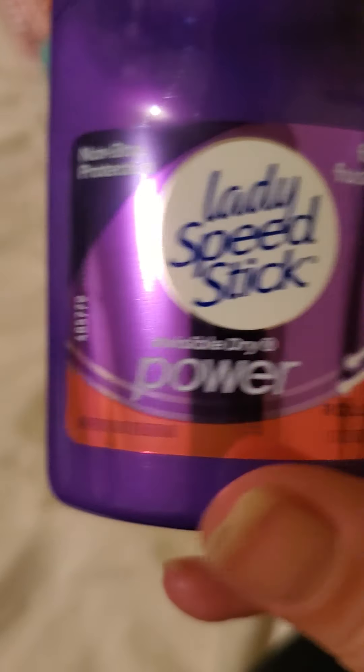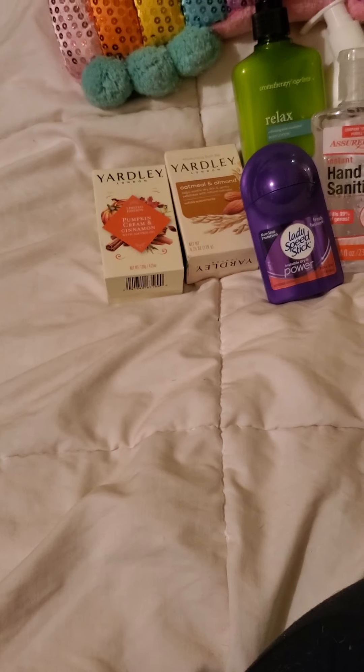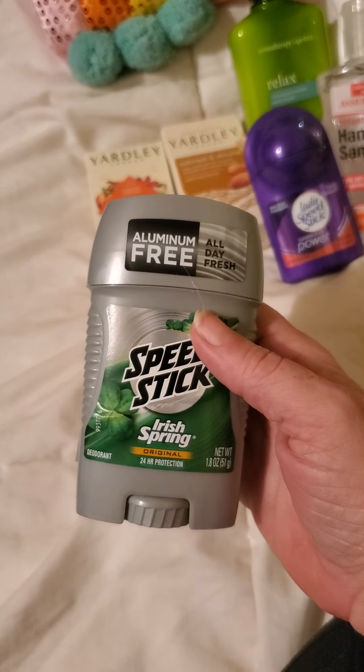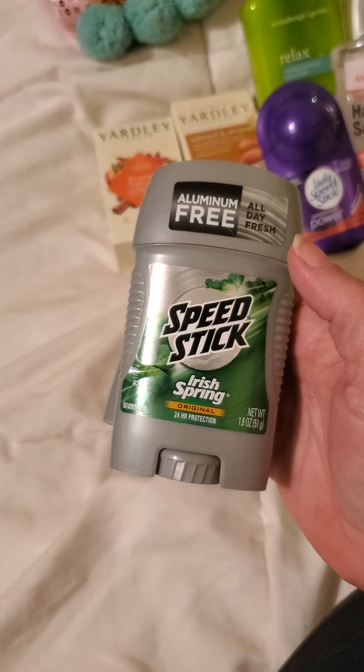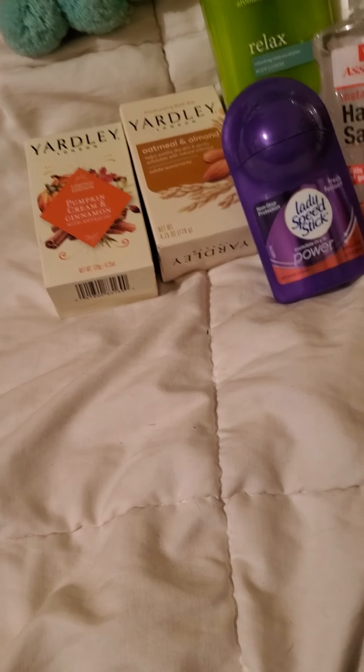Then I got myself the Lady Speed Stick — it's the invisible dry power fresh fusion, and that is a roll-on. Then I got my son and my husband the aluminum-free all-day fresh Speed Stick, but it's the Irish Spring smell. I love the Irish Spring, at least in the bar soap.